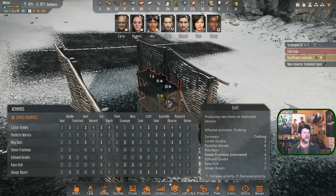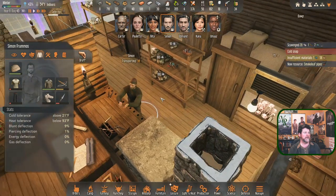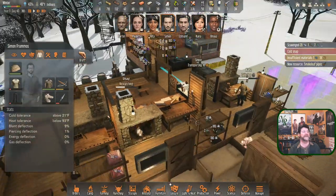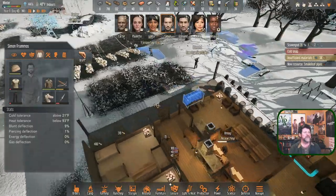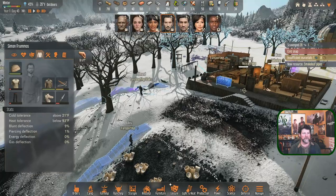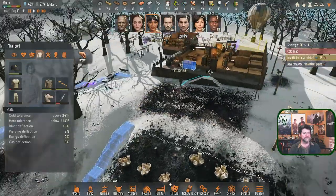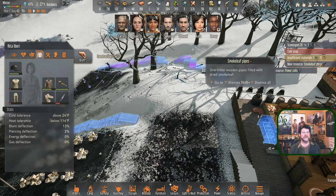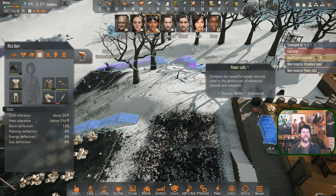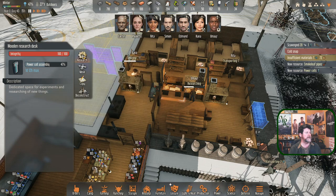Simon is putting things away. Rita's transporting - so delivering is working. Simon is just going to find the closest thing to transport. Rita's transporting a short bow - okay, put that away. Power cell research is done! 'Compact and powerful power sources used in the production of advanced devices and weapons' - that should open up our path to working on the railgun snipers.